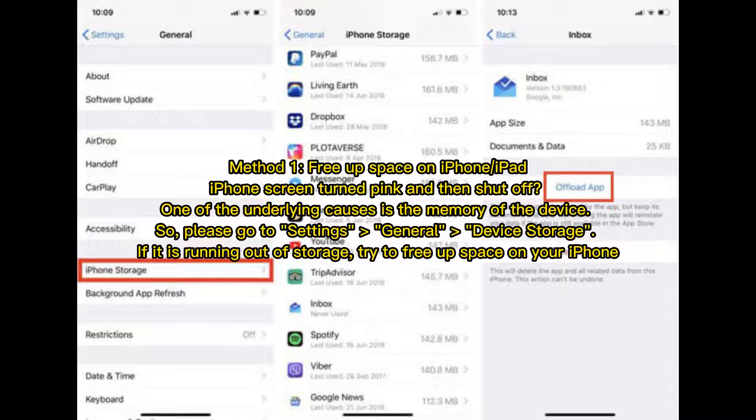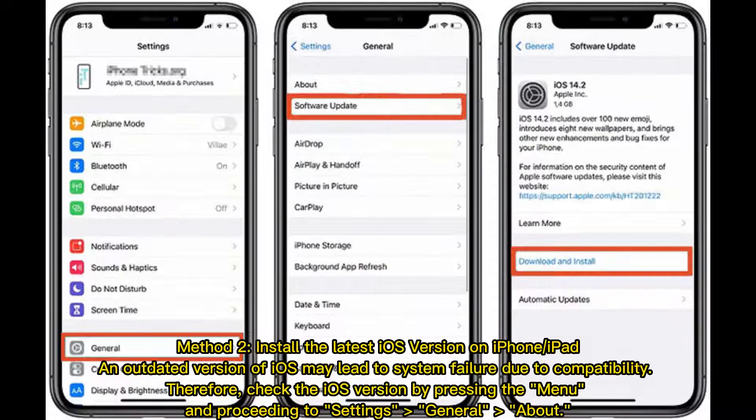Method 1: Free up space on iPhone or iPad. If your iPhone screen turned pink and then shut off, one of the underlying causes is the memory of the device. Please go to Settings, General, Device Storage. If it is running out of storage, try to free up space on your iPhone.